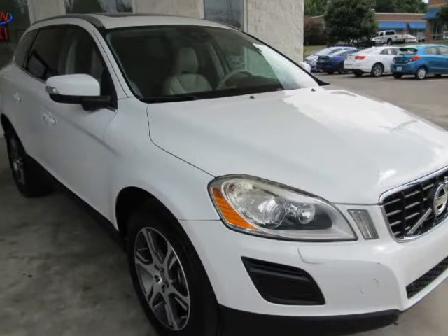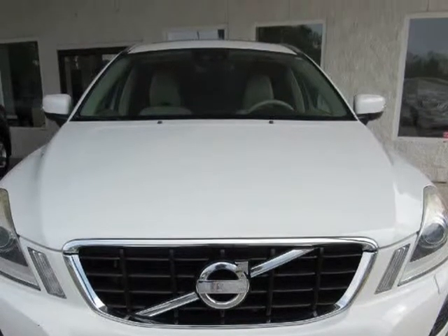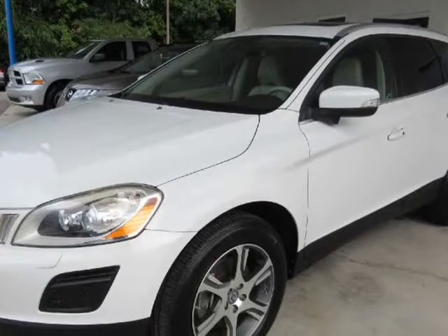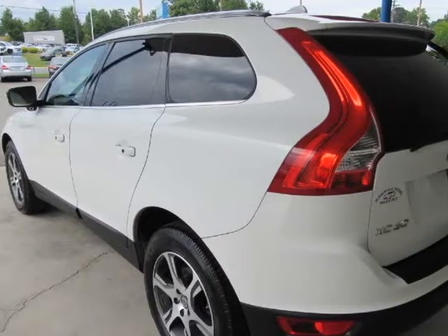This 2013 Volvo XC60 is brought to you by McCade & Bill Motors. We believe you shouldn't have to argue to get a fair price, which is why all of our prices are no haggle. You'll get a great car at a great price without all the stress and worries of used car sales.